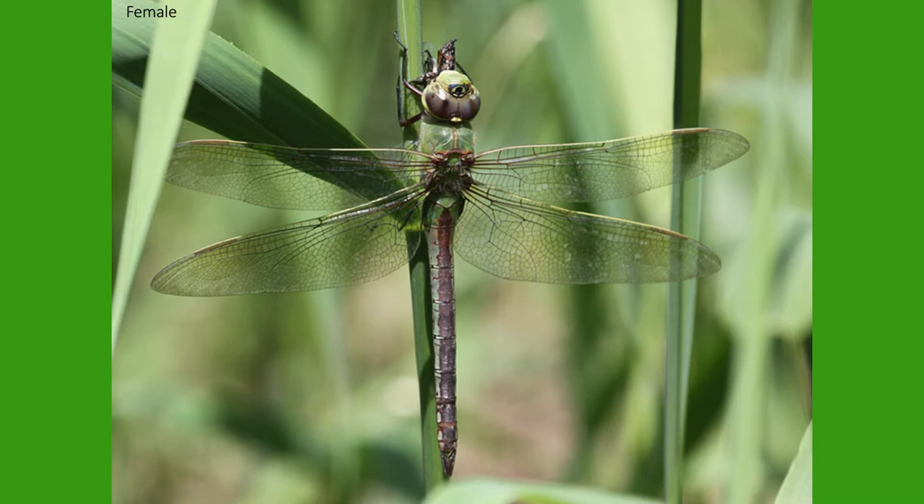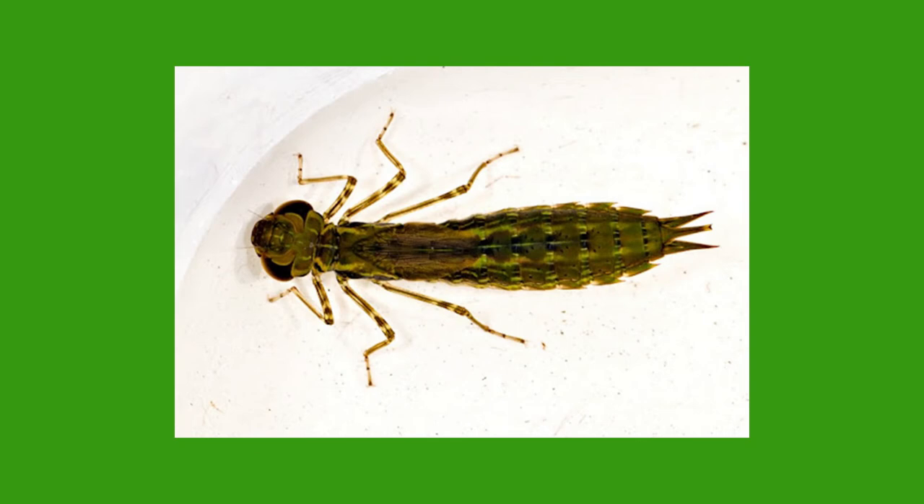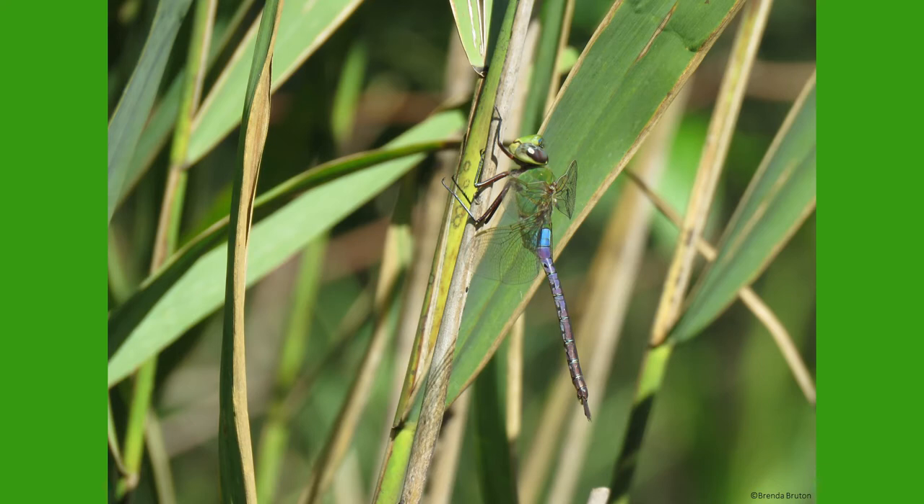Green darners have a unique life cycle, with their nymph stages living underwater. Darners can spend several years in their nymph stage, where they look nothing like their adult form. As larvae, they feed on fish eggs, tadpoles, and other small aquatic animals that they can catch.